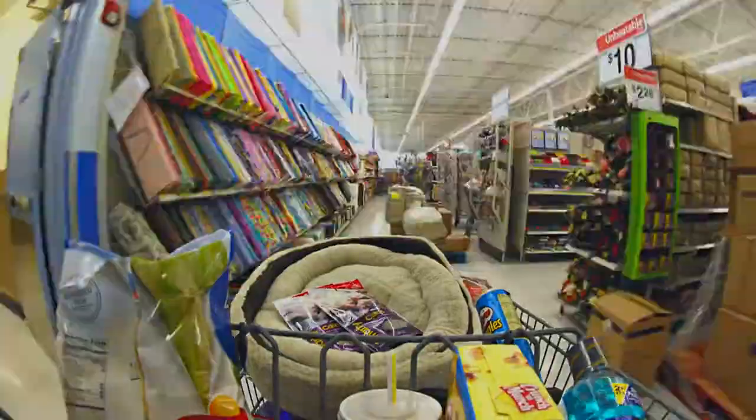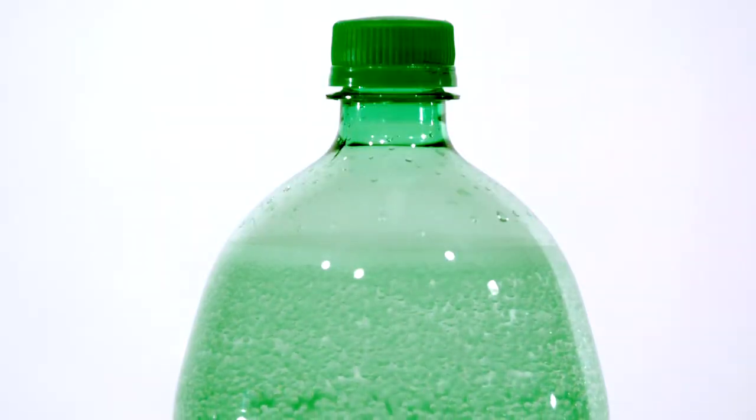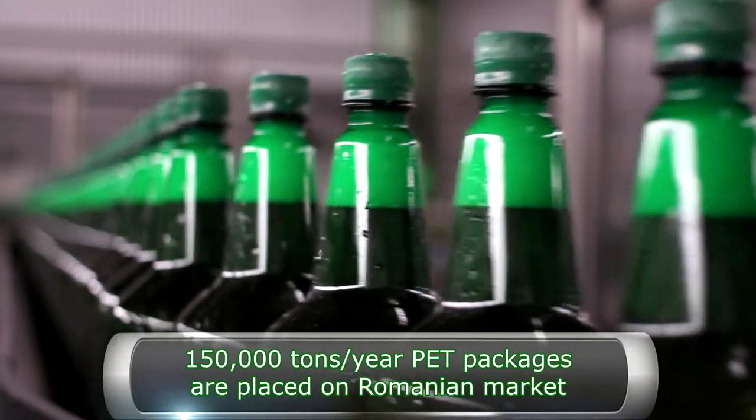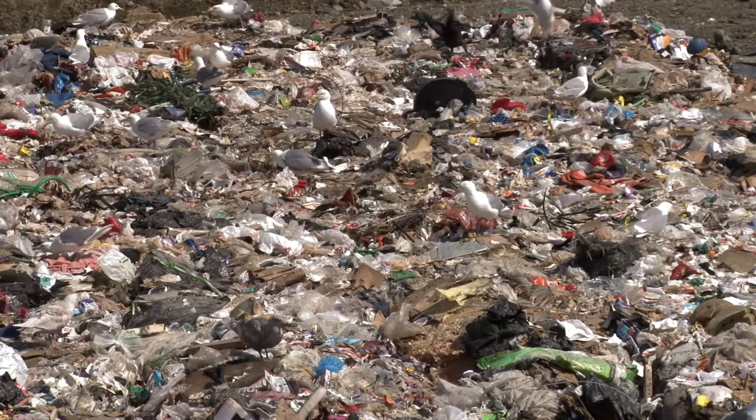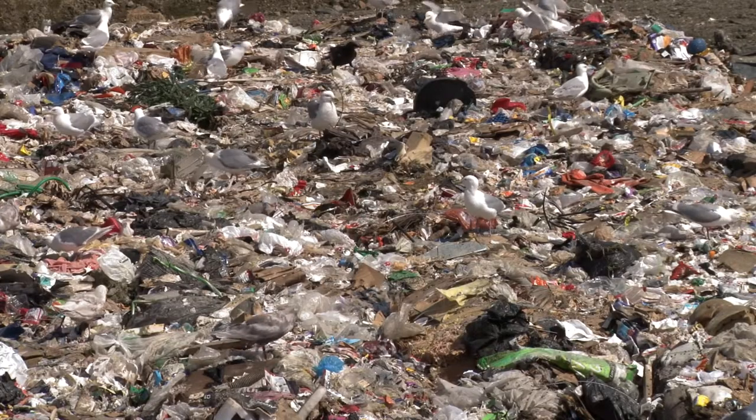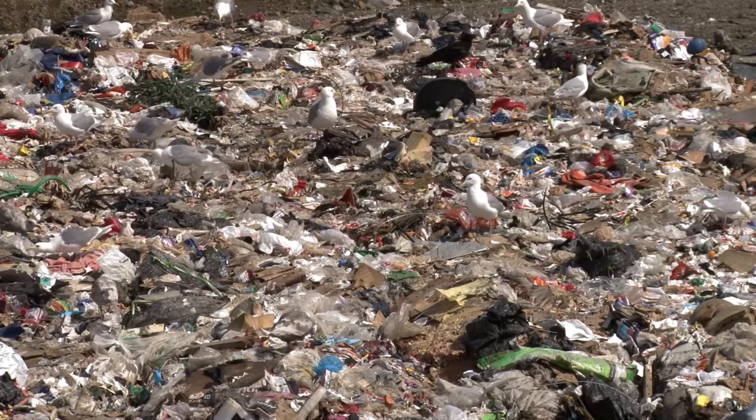Plastic surrounds us everywhere. The most known plastic type is PET, a light material, resistant and versatile, out of which most packages are made. If going to the landfill, these packages would occupy five million cubic meters of space.